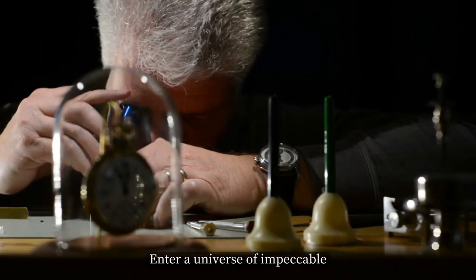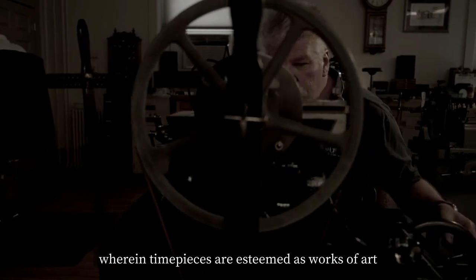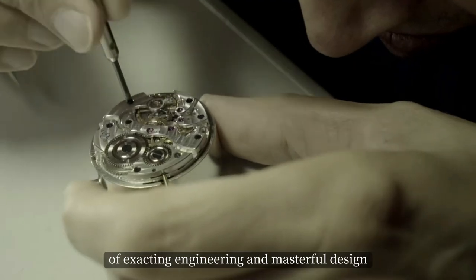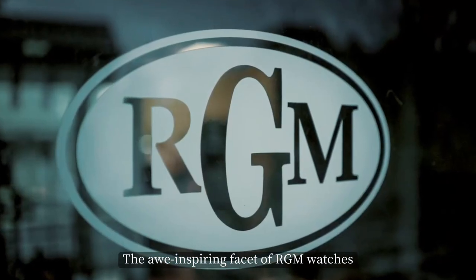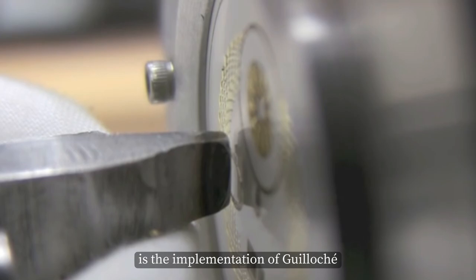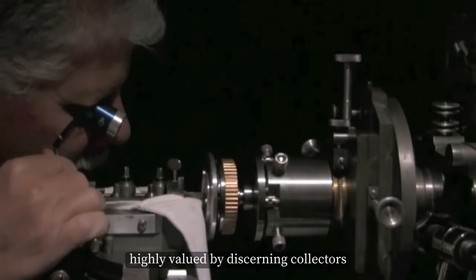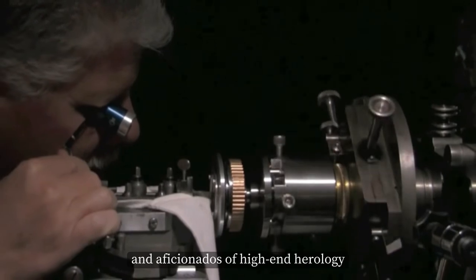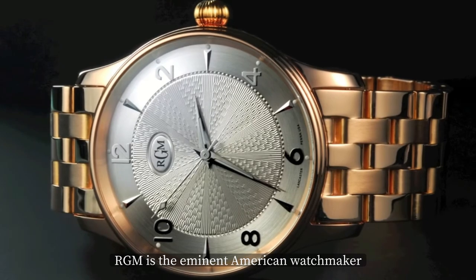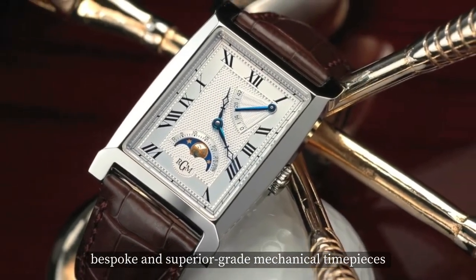Enter a universe of impeccable horological craftsmanship, wherein timepieces are esteemed as works of art of exacting engineering and masterful design. The awe-inspiring facet of RGM watches is the implementation of guilloche, a complex and ornate decorative engraving technique highly valued by discerning collectors and aficionados of high-end horology. RGM is the eminent American watchmaker that pioneers bespoke and superior-grade mechanical timepieces.